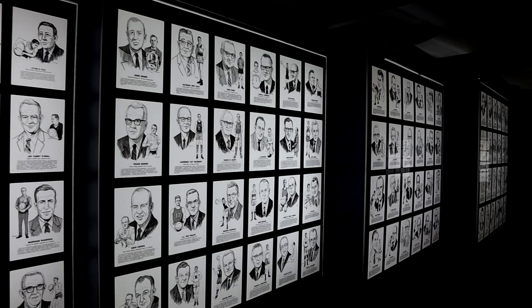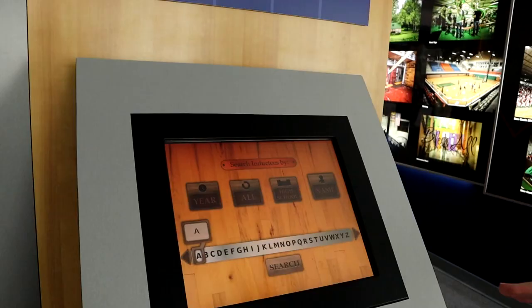There are currently 890 inductees to the Hall of Fame, including players, coaches, both men and women. You can locate inductees using this touchscreen kiosk.